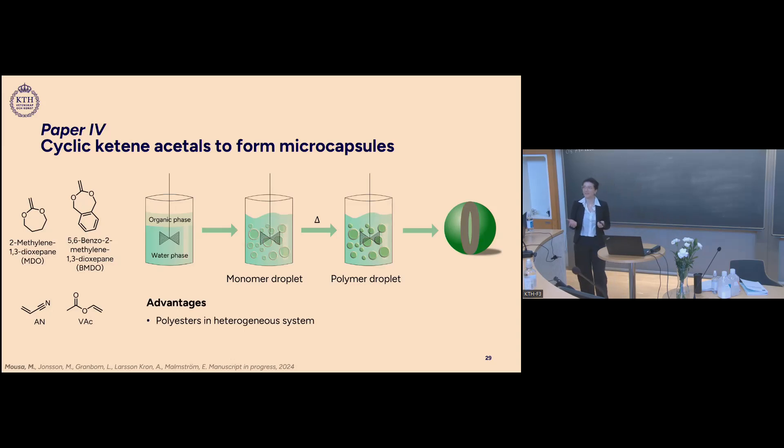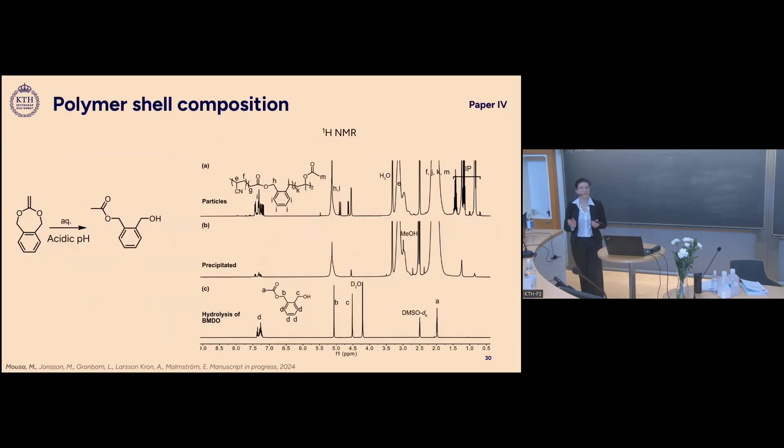The advantage of using CKAs in suspension polymerization is getting heteroatoms in the polymer backbone. However, challenges include CKA's sensitivity to hydrolysis in water — which is our polymerization medium — and their low reactivity in co-polymerization, meaning careful choice of co-monomers is needed for best heteroatom incorporation. We used NMR to confirm whether we obtained ester functionality or CKA groups incorporated in the polymer chain.